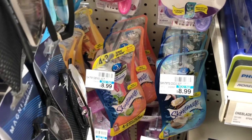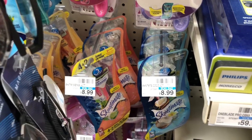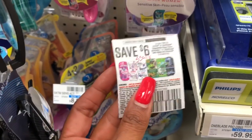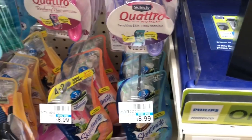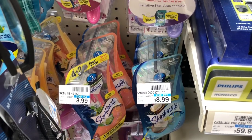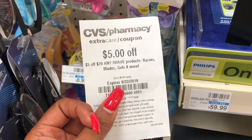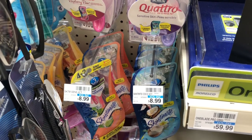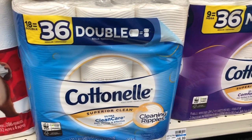Schick disposable razors are on a spend-$25-get-a-$10-ExtraCare-Buck deal. One option: pick up three packages of Skintimate razors at $8.99 each regular price. Use the six dollar off two coupon from Smart Source 9/8 and the three dollar off one coupon from Smart Source 9/8. You'd pay $17.97 but get back ten dollars, making your final cost $7.97 or $2.65 each. If you received a CVS CRT for $5 off $20 shave products, stack it: you'd pay $12.97 but get ten dollars back, making your final cost $2.97 for all three or 99 cents each.